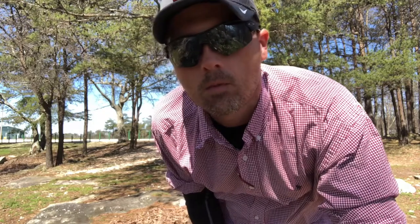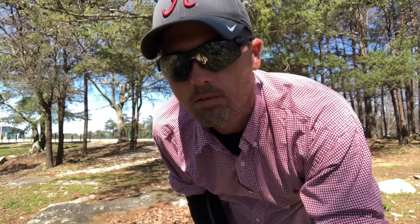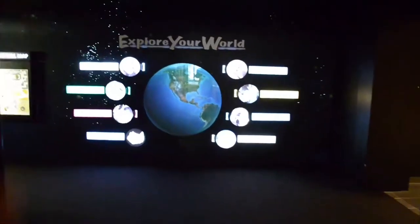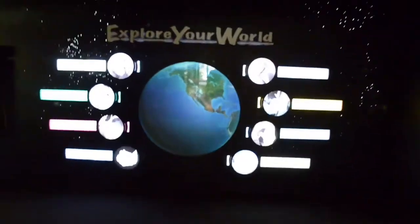We're back in Anniston, Alabama. We're going to check out the other half of what we saw yesterday. Today, we're going to see the Anniston Museum of Natural History. Explore your world.